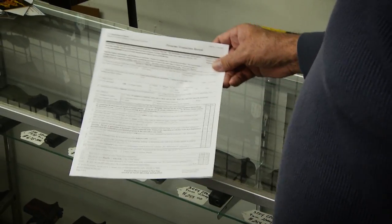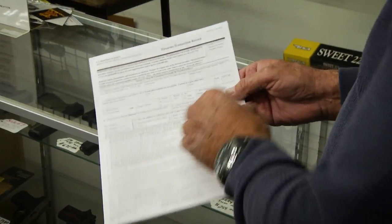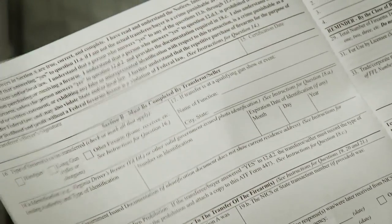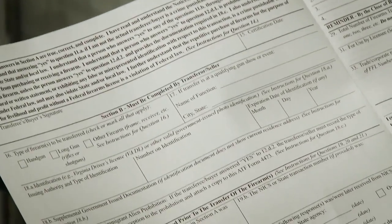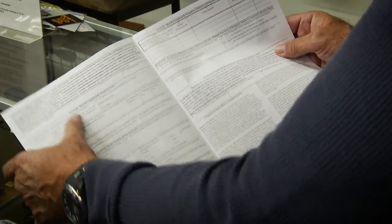When a customer comes in and finally decides to purchase a firearm, they obviously have to produce an Arizona driver's license or an Arizona ID card. The information on that card has to match the information that they put on what we call a 4473. Chavez reviews the information with a customer to make sure it's correct. The customer then signs and dates the form. From there, Chavez copies the information before calling the FBI for a background check. The process can take as little as 15 minutes.